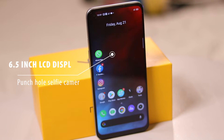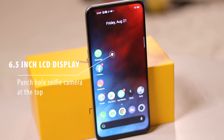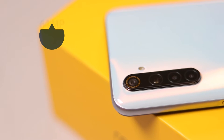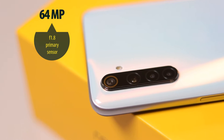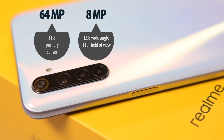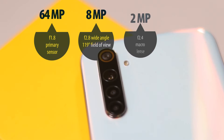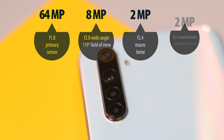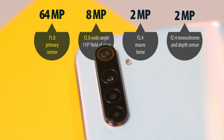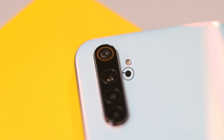At the front is the 6.5-inch LCD display with a punch hole selfie camera at the top. You also get a 90Hz refresh rate, something that is lacking in mid-range phones in Kenya. At the back is a quad camera setup comprised of a 64MP f/1.8 primary sensor, an 8MP f/2.8 wide-angle lens with 119-degree field of view, a 2MP f/2.4 macro lens, a 2MP f/2.4 monochrome and depth sensor, and an LED light.